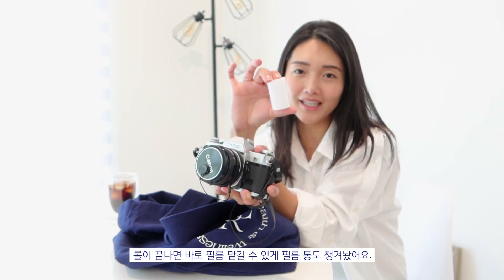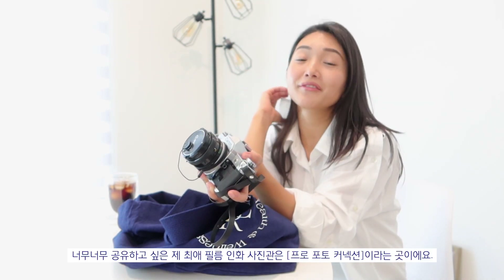This is the film canister. Once this roll is done, I'll put it in here and drop it off at my favorite film store. It is called Pro Photo Connection — I will leave the address down below if you want to check it out. The stuff you can buy there is so affordable. They even do rentals for equipment, and John, the person I talk to when I go to get my film developed, is super nice.